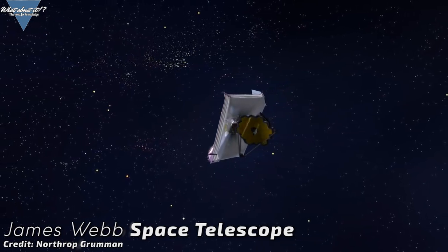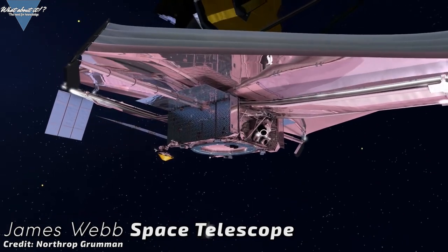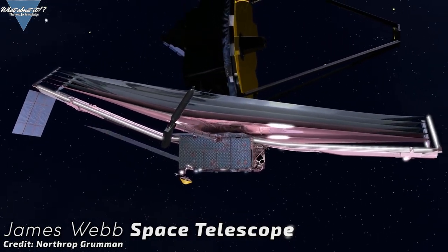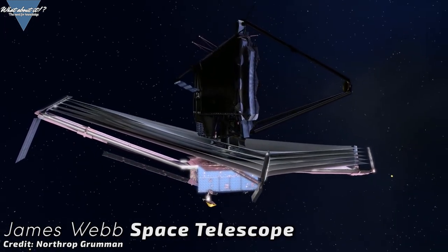I won't go into too much detail on today's show, but when you think of delays and billions over budget, keep in mind that JWST is a completely new approach with lots of new technologies involved that did not exist prior to the project.